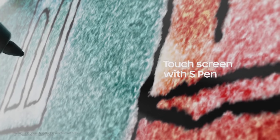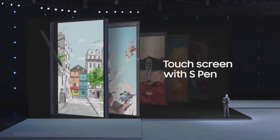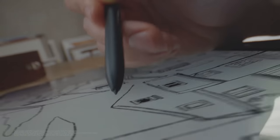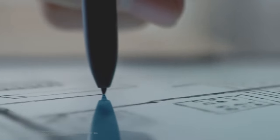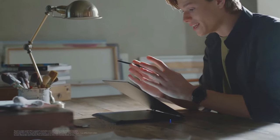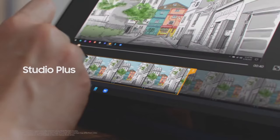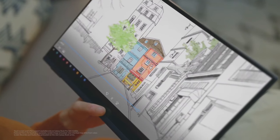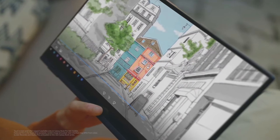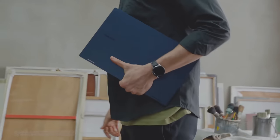We brought the signature touchscreen experience from our smartphones and tablets, so you can control the screen like you would a tablet, and use an S Pen with it too. The S Pen comes right in the box, and it's the size of a real pen with a comfortable grip. You can draw, speak, and record easily using our S Pen and screen recorder. And with Studio Plus, you can edit and share your recorded content — all without a separate mic, camera, or editing program. The S Pen is the perfect companion for taking your productivity and creativity to the next level.